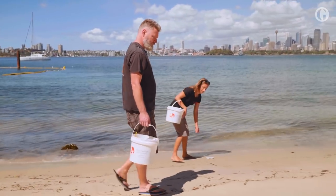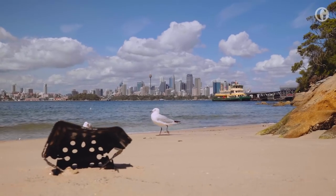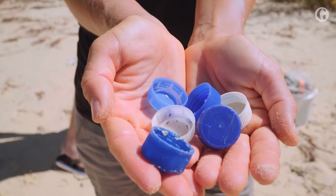I'm Paul Sharp from the Two Hands Project. We're an NGO working on plastic pollution in Australia with a global outlook. This morning we're down at Athol Bay, which is just across the harbour from the Sydney Harbour Bridge and the Opera House. Beautiful, iconic location — and this beach is hammered with plastic.